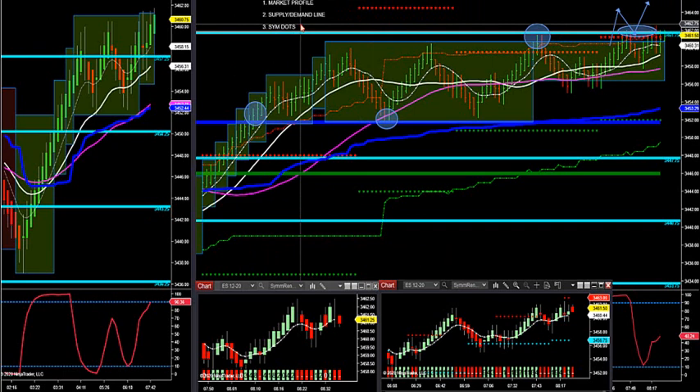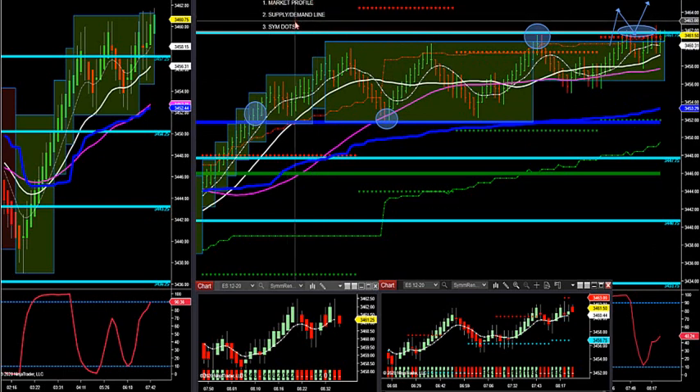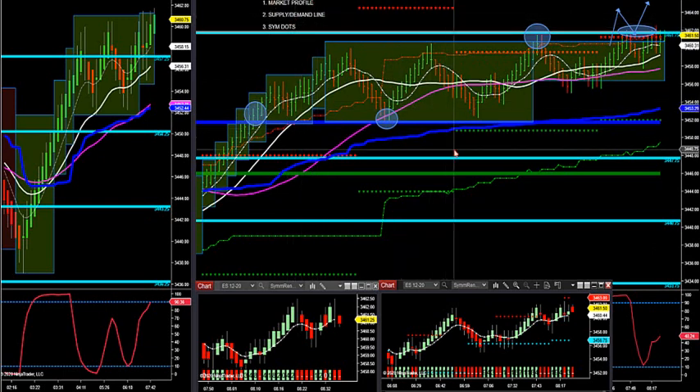So those are our top indicators. I'm coming out with an auto-tool that will show you when these confluences happen automatically. It's going to give you an audible verbal alert when two of these three indicators come together — and actually two of four indicators, because I added the line in the sand on a break-retest, which is one of my favorite trade setups. It will give you a verbal alert and a visual alert. You can read this yourself: market profile, supply and demand are the two top indicators — third tier is the SIMDOT — and we're good to go.